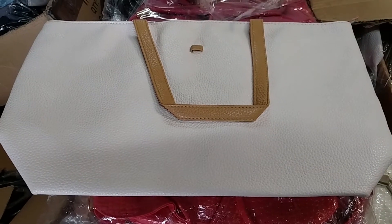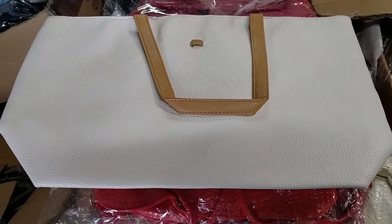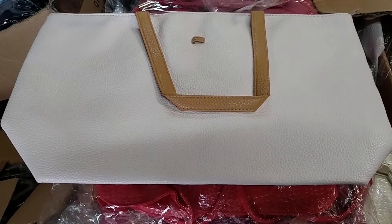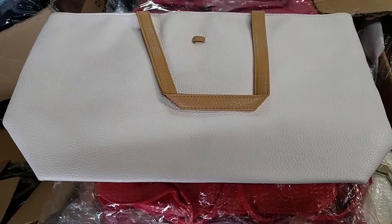Hi everyone, this is Donnie Lowy at ClosedOutExplosion.com. I want to show you an example of a wholesale fashion handbag that I have in the warehouse. This is a nice large size bag for women that like extra large size bags.